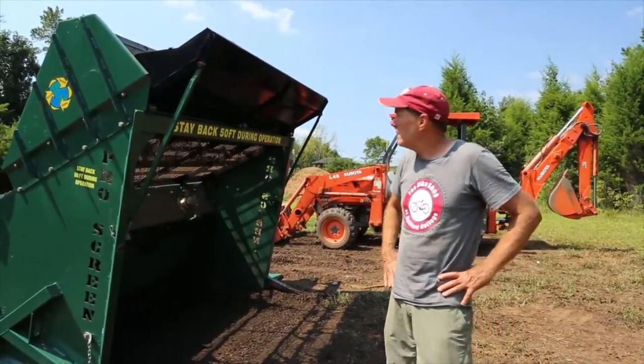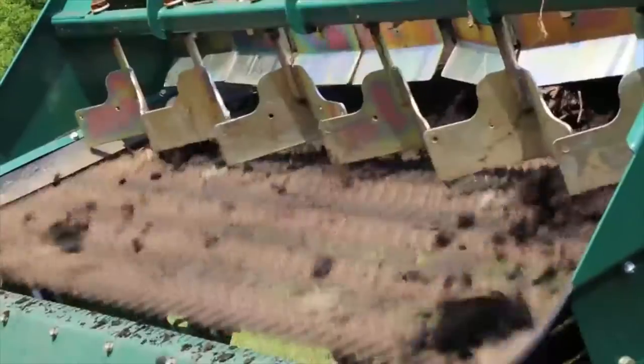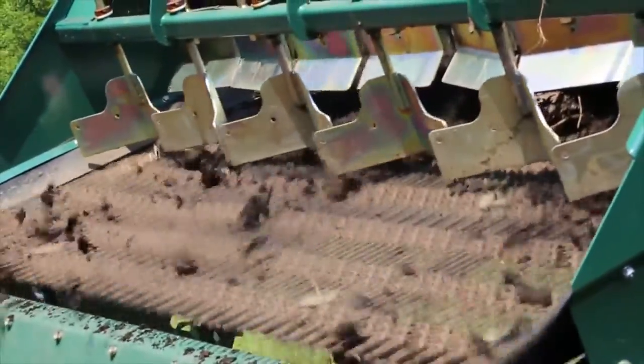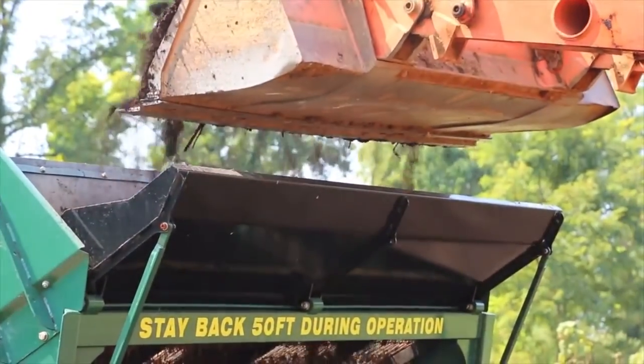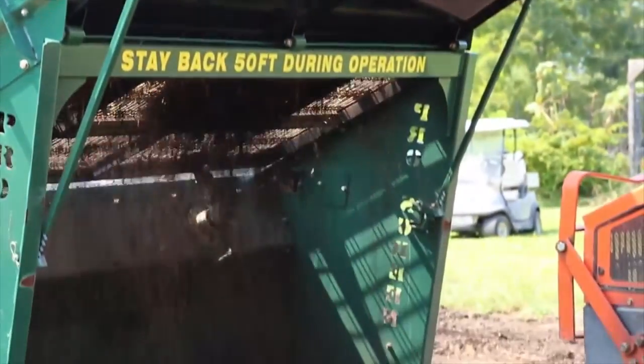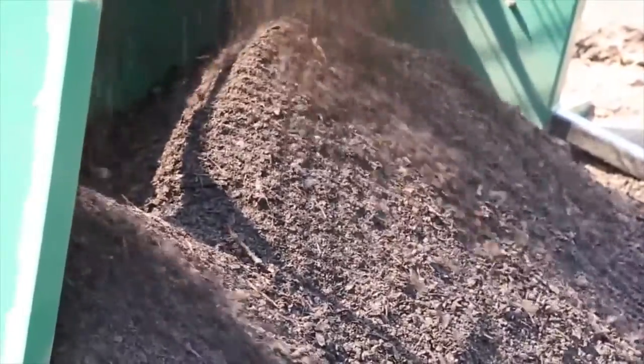This is our compost screener. It literally just shakes the bigger material out of the compost pile — the wood debris and larger stuff, even rocks. This screener will remove all that and separate it so that you get just the final product, which is a pretty fine consistency material that works very well as a top dressing.